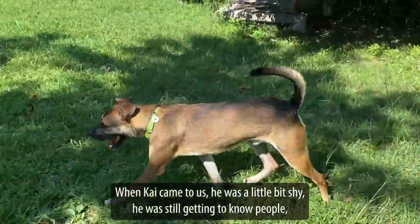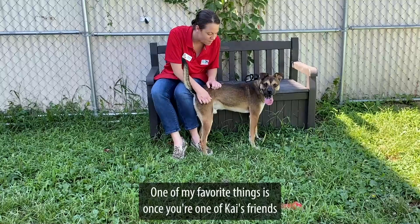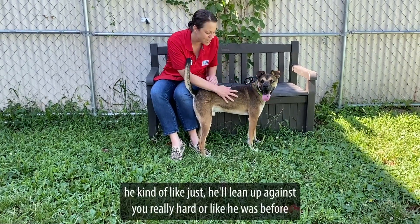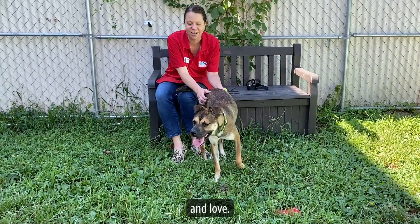When Kai came to us, he was a little bit shy. He was still getting to know people and didn't really know how to interact with them. He has really, really come around. One of my favorite things is once you're one of Kai's friends, he'll kind of lean up against you really hard, or he'll sit directly on your foot and just wait for attention and love.